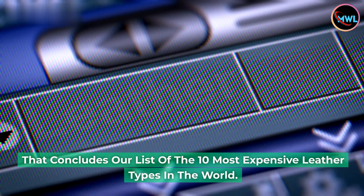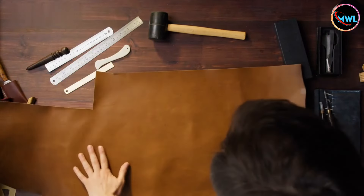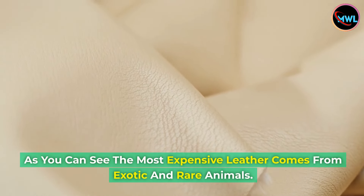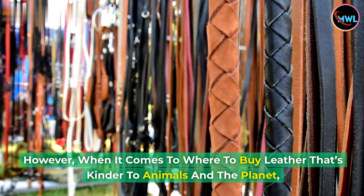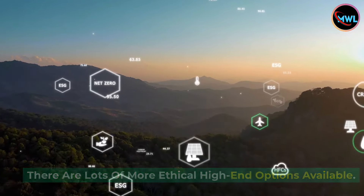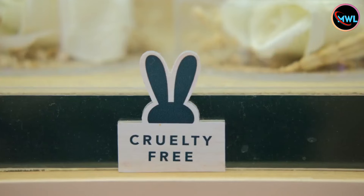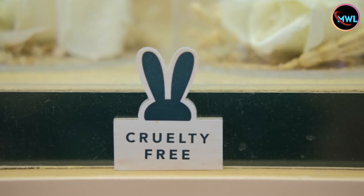That concludes our list of the 10 most expensive leather types in the world. Leather is most commonly made from cows, but there are many other animals with hides that manufacturers turn into leather. As you can see, the most expensive leather comes from exotic and rare animals. However, when it comes to buying leather that's kinder to animals and the planet, there are lots of more ethical high-end options available. For example, Stella McCartney has been making luxury vegan leather handbags for years, so if you want to treat yourself to designer goods that don't harm any animals, there are plenty of options out there.